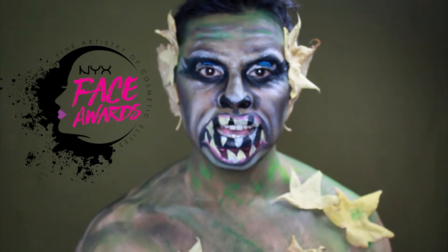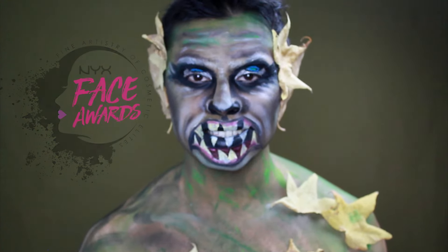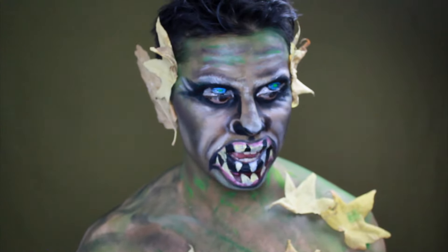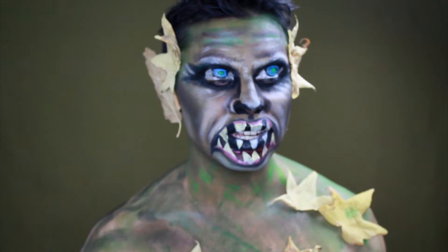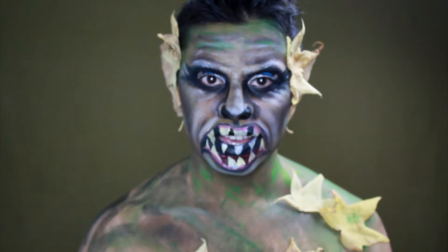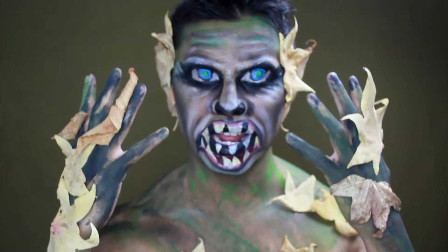As it is the first time they do it here in Chile, I wanted to do something related to us, to Chile. So I looked for a lot of information, I got inspired by the south of Chile and the Chilota mythology, and I was inspired by the Trauco to achieve this makeup.